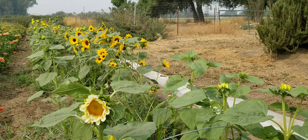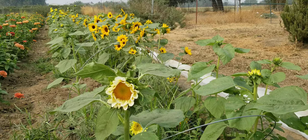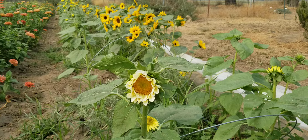Here we are in a row of sunflowers, and just like in the zinnias, there's a lot of honeybees working these sunflowers, but there's also a lot of other insects, and some of them are problematic for our sunflowers.